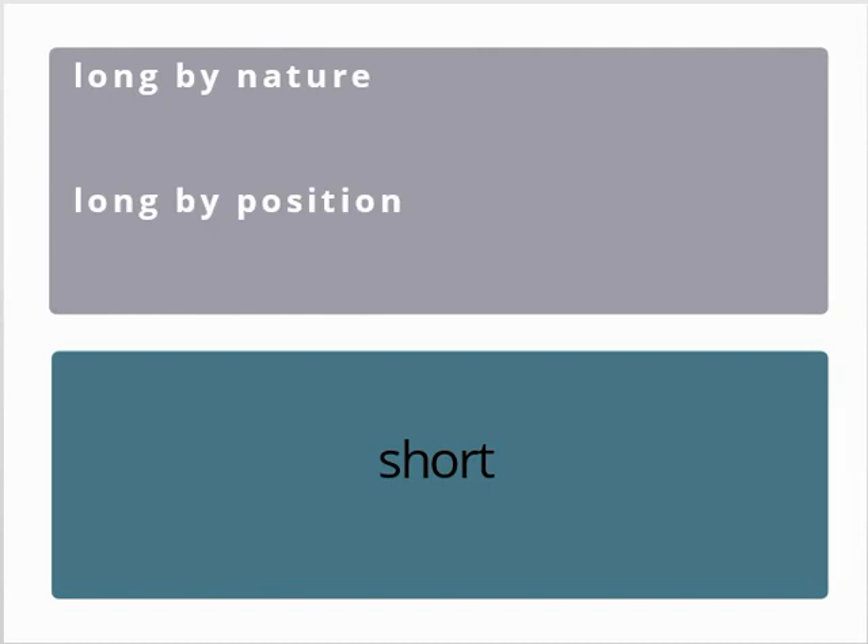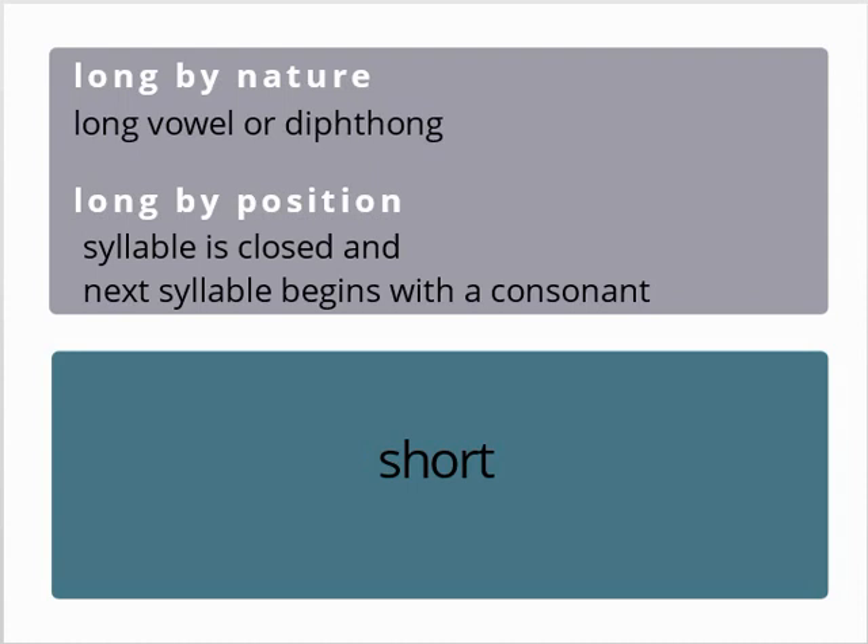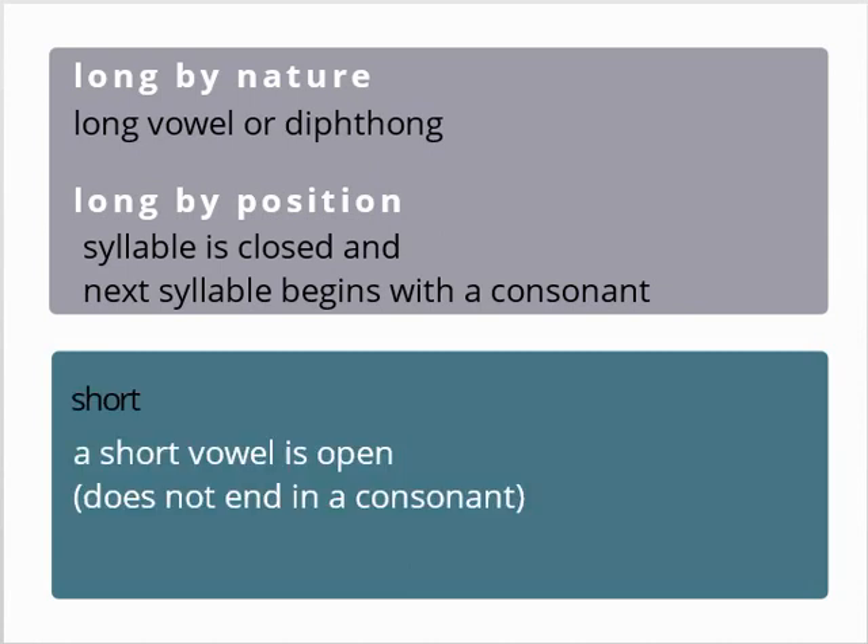To review: syllables can either be long or short. If a syllable is long, it can be long by nature or long by position. Long by nature refers to the fact that the syllable contains a long vowel sound — a long vowel or a diphthong. Long by position refers to the fact that the syllable is closed, ending in a consonant, and the next syllable begins with a consonant. The simple rule here is that if a vowel is separated from the next vowel by two or more consonants, the syllable containing that vowel is long by position. If neither of these cases applies, the syllable is short.